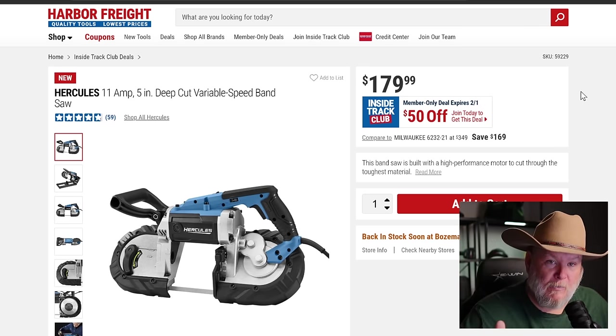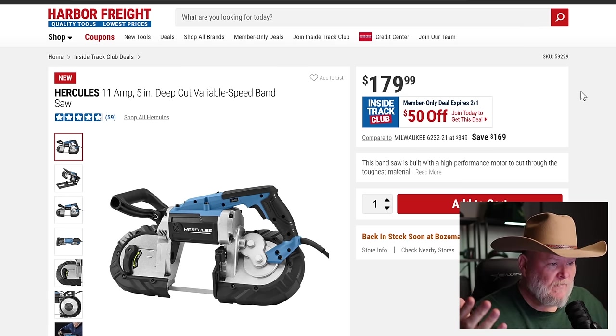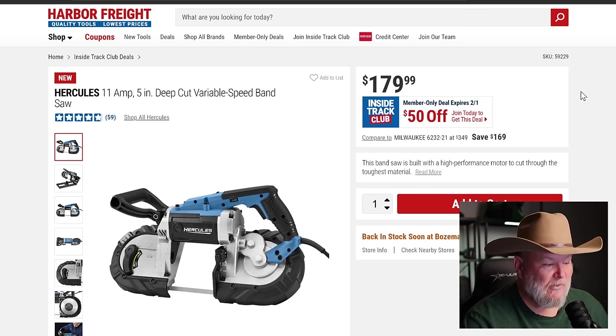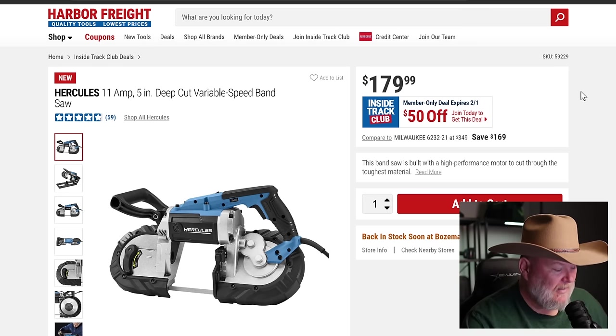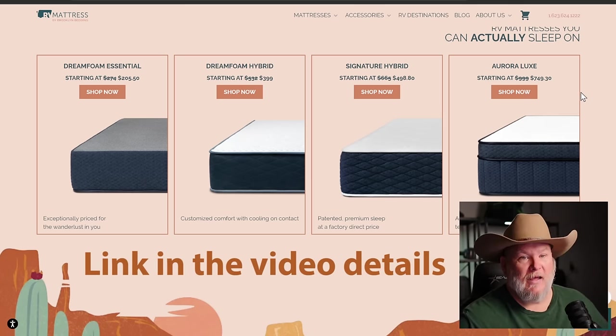The Bauer bandsaw is on sale — it's a great bandsaw, I've got one — $50 off down to $130. For $30 more you can step up to the Hercules from the Bauer, so that's a tough choice. I've got the cordless Hercules. Thanks again to RVMattresses.com for sponsoring the channel — they are fantastic. If you liked this, please hit the like button, smash subscribe, ring the bell on the way out. That's all I've got for you today — you all take care, God bless, and as always, shine on.